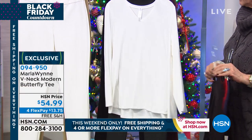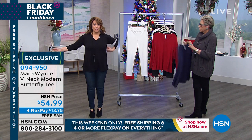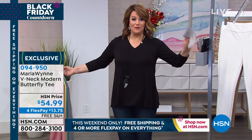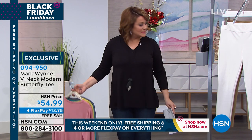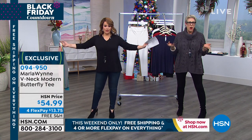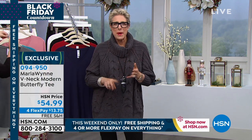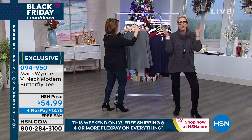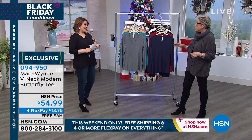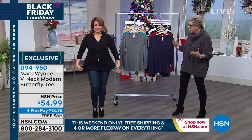Extra small through 3X, 27 inches in the length, and no cling. Great shape. It is a t-shirt for women of all ages, all sizes. This really is one that I think will fit you no matter what shape you are. I don't know who decided that women should be named after fruit and vegetables, but whether you're a pear, an apple, a summer squash, an acorn squash — whatever shape you think you are, this is a great piece.